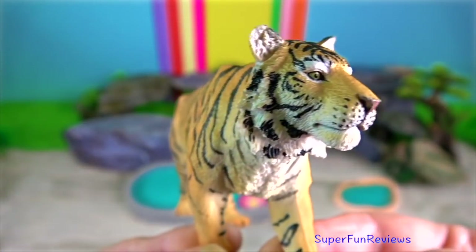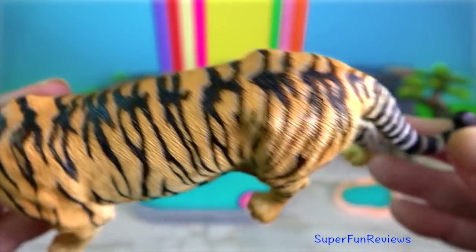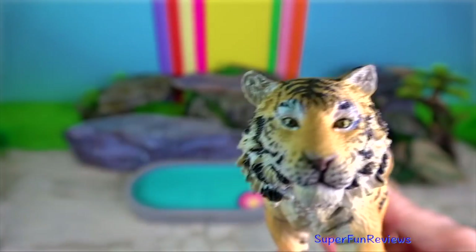Siberian tiger. Today there are five subspecies of tiger: the Bengal, South China, Indo-Chinese, Sumatran and Siberian.